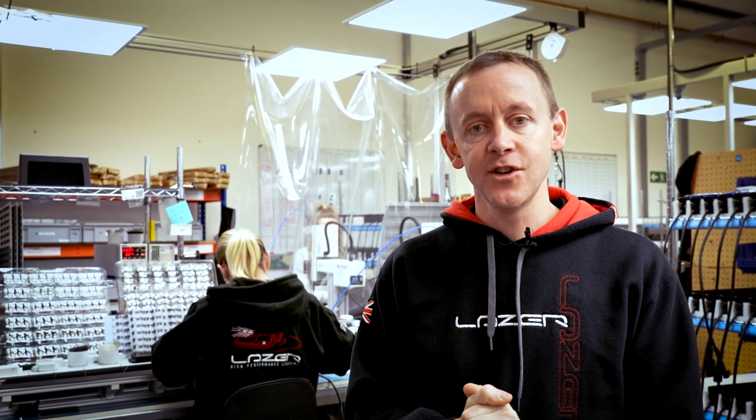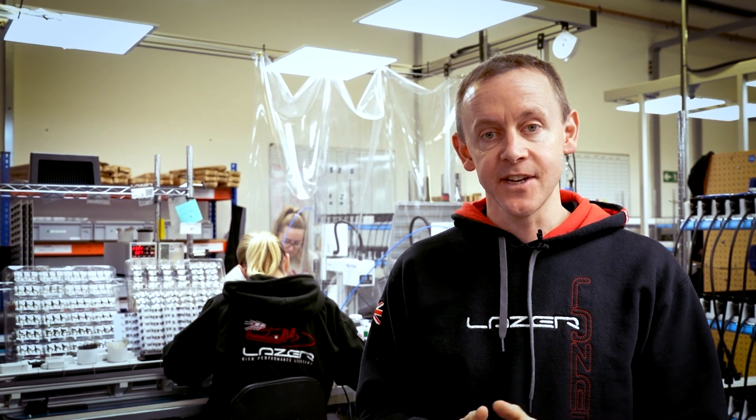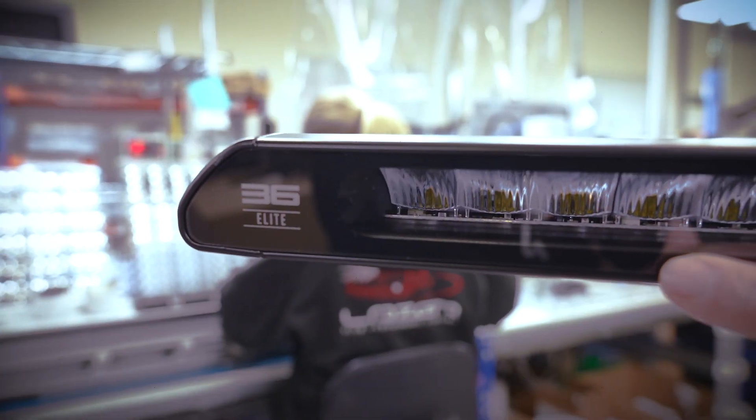Welcome to Laser Headquarters here in Harlow. I'm here today to tell you about the launch of our new high-power Linear 36, 42 and 48 Elite. These are our most powerful products to date.